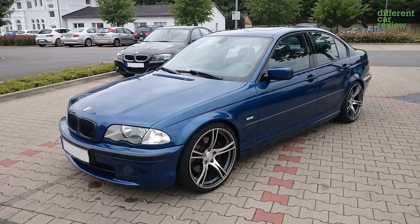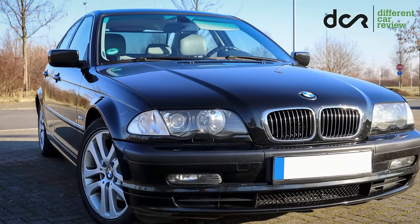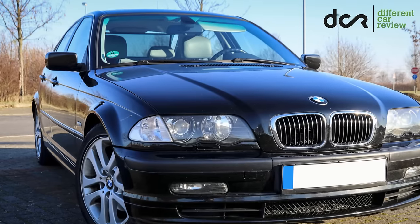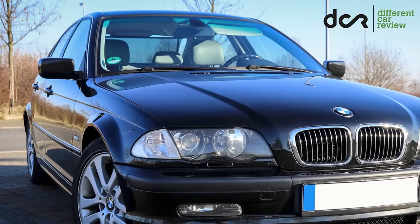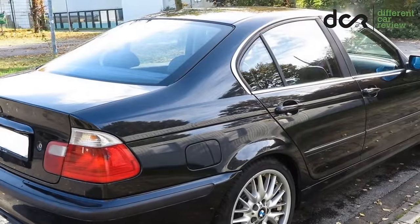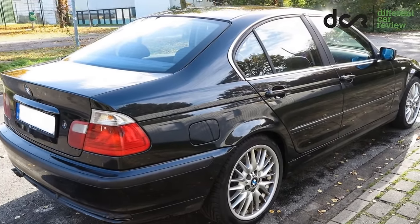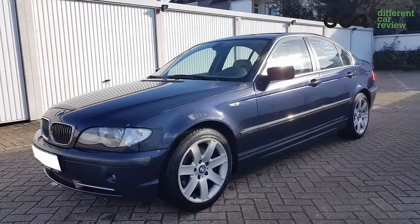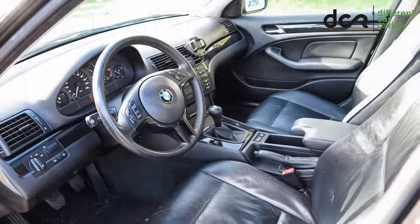BMW 3 Series E46 — a small BMW with big problems? No, this is not that case. This 3 Series is surprisingly well built and also reliable enough. However, as with other used cars, this can also have some bigger or smaller issues. So let's check it out more closely. This 3 Series was made from 1998 to 2005.